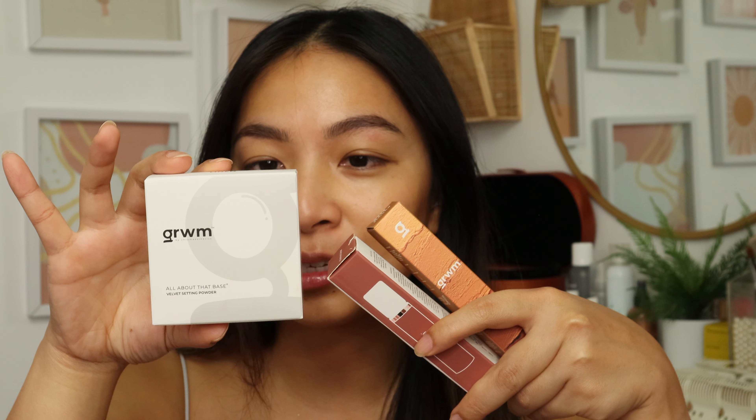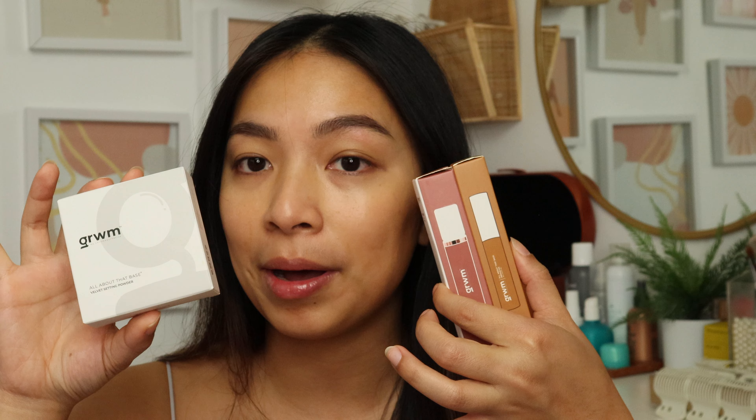She actually came out with a new fixing setting spray and I'm gonna try that when I visit the Philippines. For now, these three products are what we're trying. I watched her video on why she created Get Ready With Me Cosmetics and she said it was her solution to the white space in the local market in terms of base products — there's not a lot of base products from local brands in the Philippines.